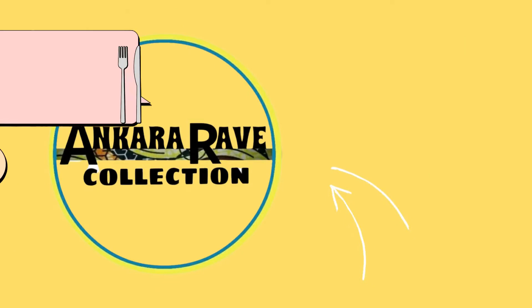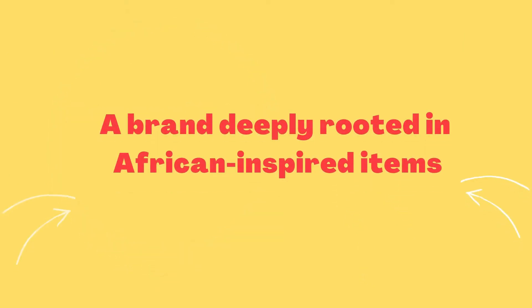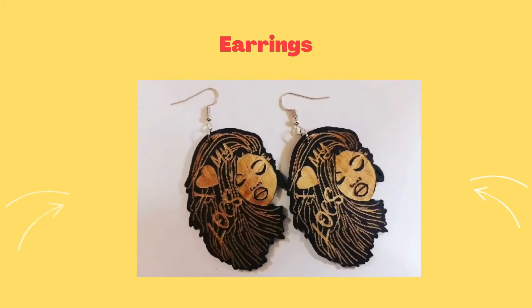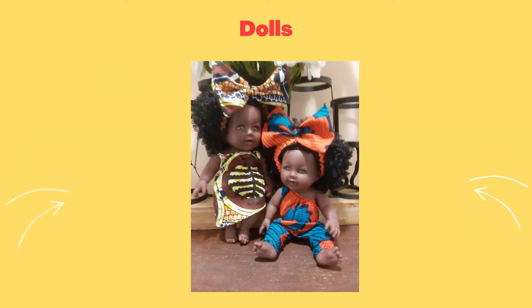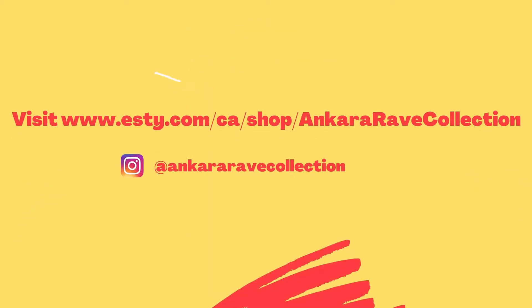This episode was sponsored by Ankara Rave Collection, a brand that is deeply rooted in African-inspired items. Their products are affordable, handcrafted with love, and customizable. This is where roots meets culture. Visit their website today at www.etsy.com/ca/shop/AnkaraRaveCollection.